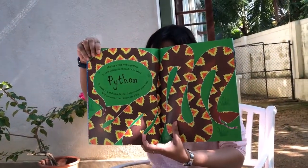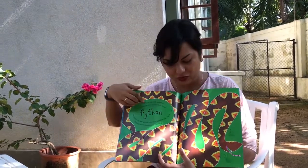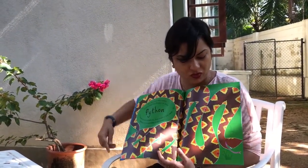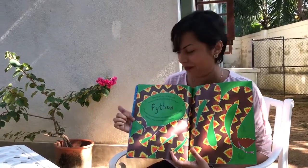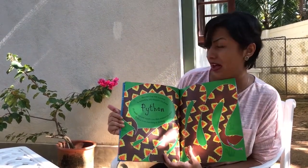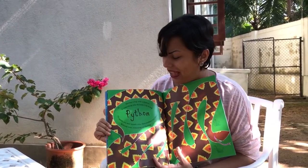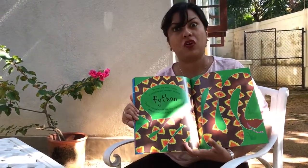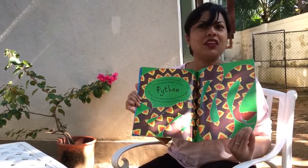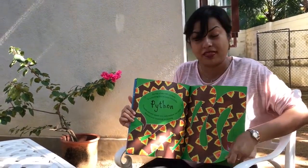That's a scary looking creature — it's a python. Can you see how long it is? It's winding almost through both pages; that's its head and that's its tail. Having a hug with a python is something you shouldn't be doing. I'll squish you and squash you, then swallow you whole without even crunching or chewing. That's not something very healthy to do, but that's what the python does.